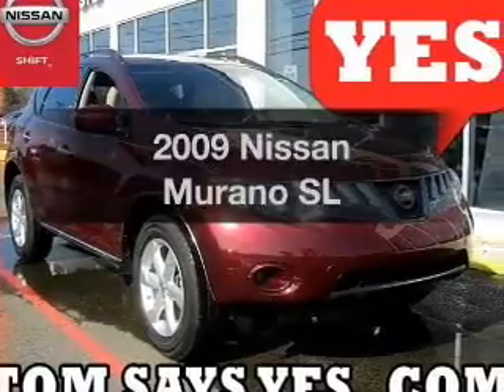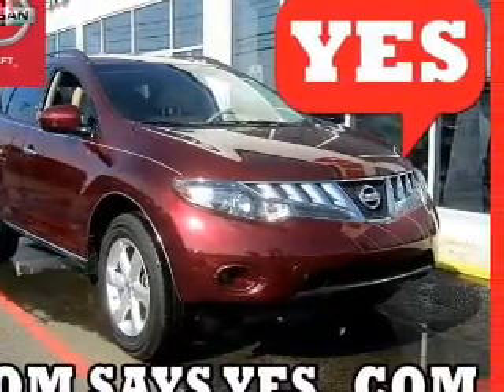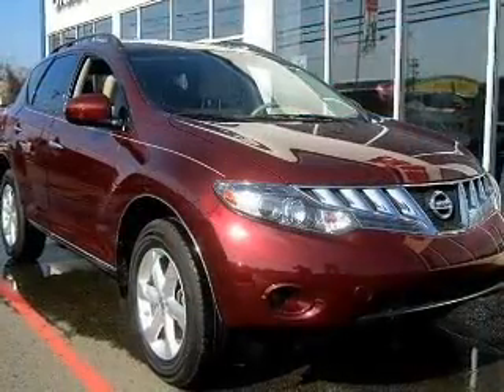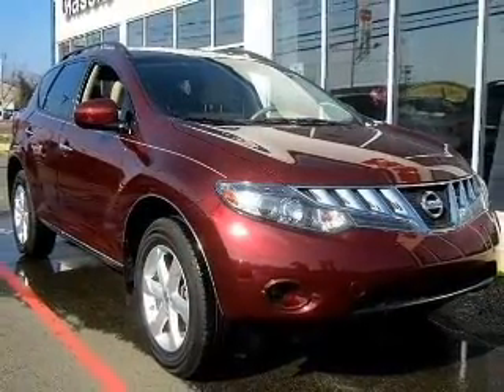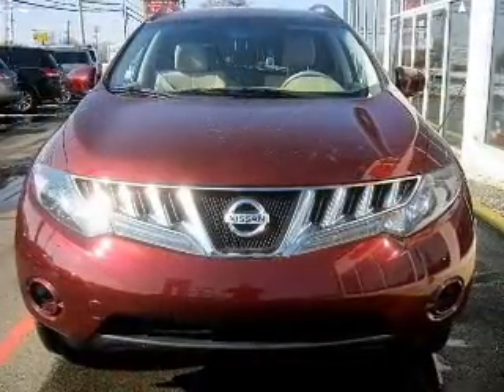Get noticed in this 2009 Nissan Murano — find everything you want in a ride under one roof with this vehicle. The powertrain includes all-wheel drive with a solid six cylinder engine connected to a smooth shifting automatic transmission.